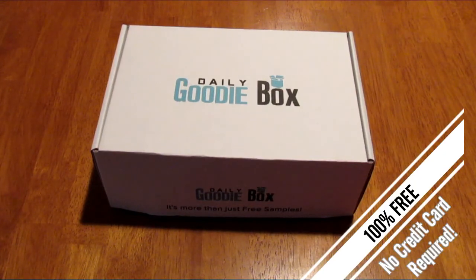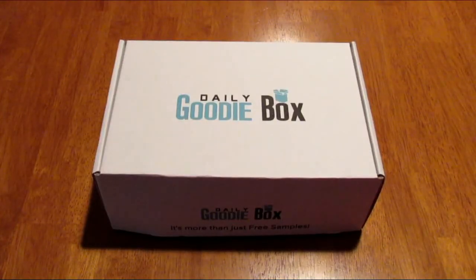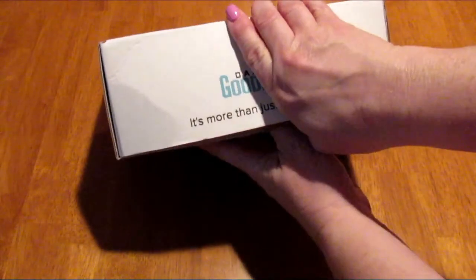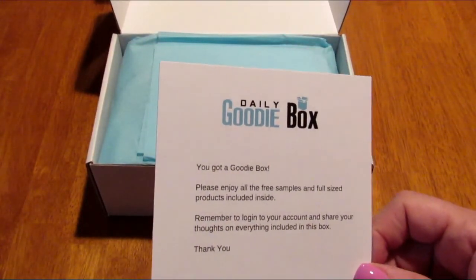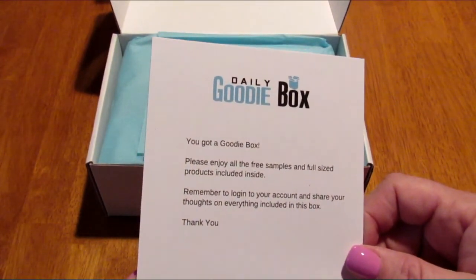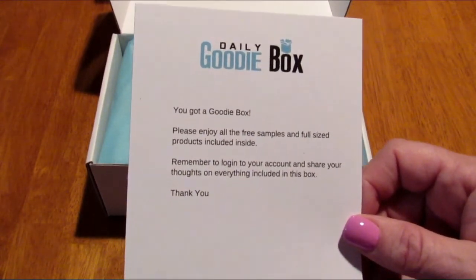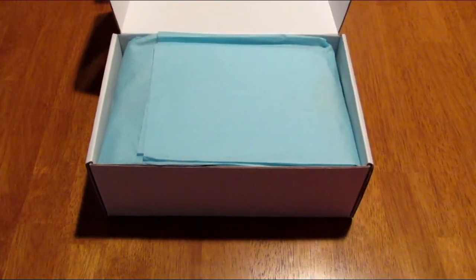It says 'The Daily Goodie Box — we're more than just free samples.' After they send you the box, they do ask that you try the products and then go back to their site and fill out reviews. Let's open it up — I haven't opened this yet. I got this card that says: 'You got a goodie box! Please enjoy all the free samples and full-size products included inside. Remember to log into your account and share your thoughts on everything included in this box.'